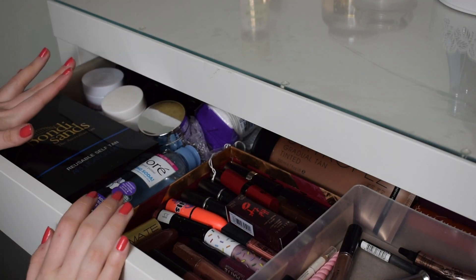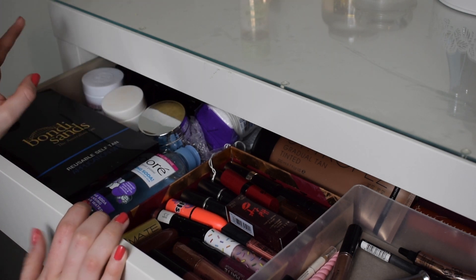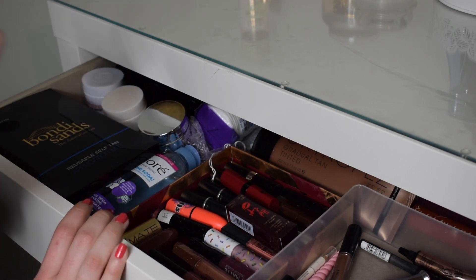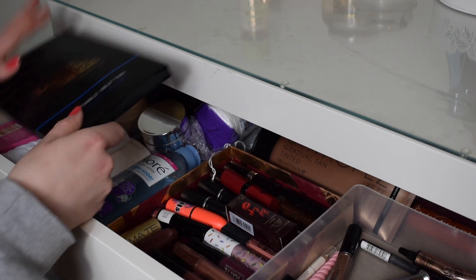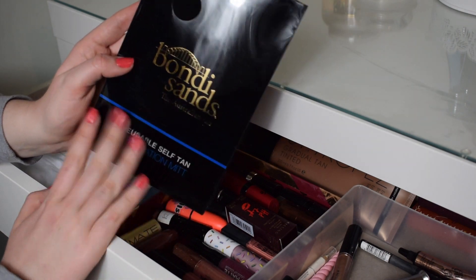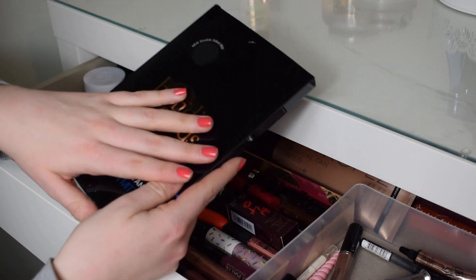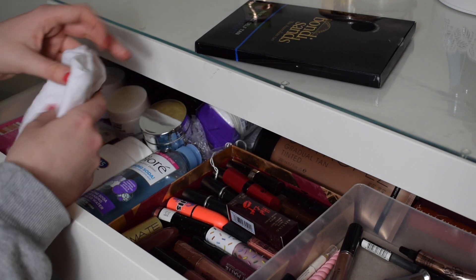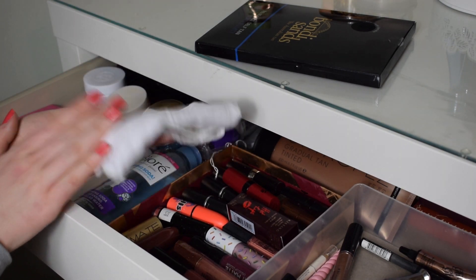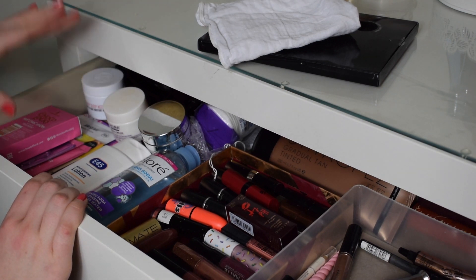On the left side of my table, this is pretty much the messy side - it's a bit of everything: skincare, tan, eyeshadow palettes. The first thing I've got is a tanning mitt, this is just the Bondi Sands one. It's reusable, that's why I love it - recently ordered and hasn't been used yet, hence why it's still in the packaging. Then I've got a freshly washed muslin cloth ready to be used whenever I need it.